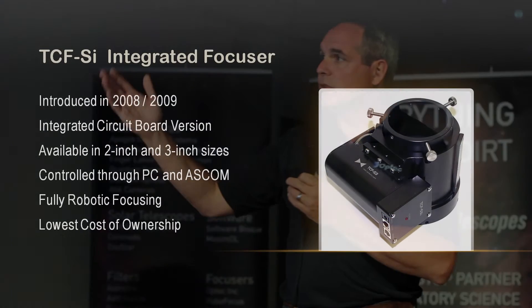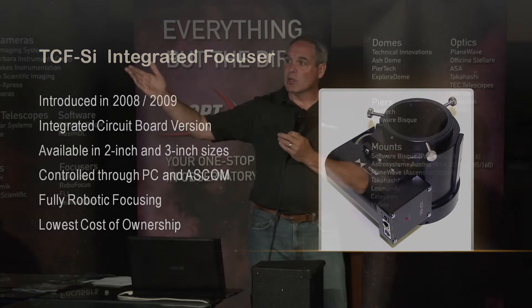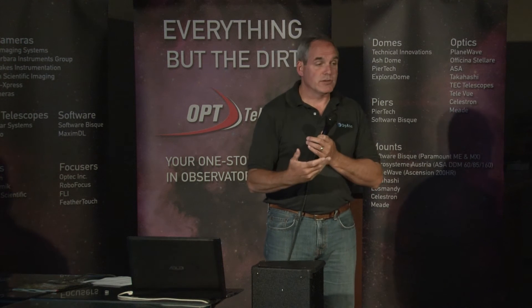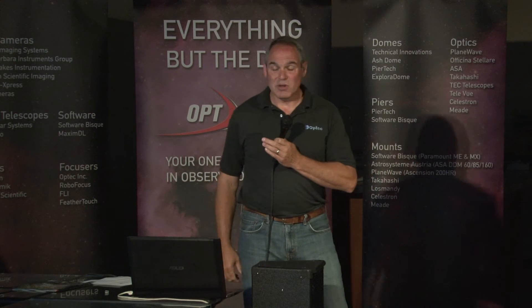When Tina and I bought the company in 2008, the first thing I wanted to do was develop a different type of focuser that didn't have the external hand box because a lot of people don't need those. So we developed the integrated version, the TCFSI. It works on all the same control command sets, and we were able to offer it quite a bit less expensive since the control box was expensive to machine. By the time you add all the motors on a feather touch or another focuser, this thing is still a bargain — about $800 off the door ready to go.